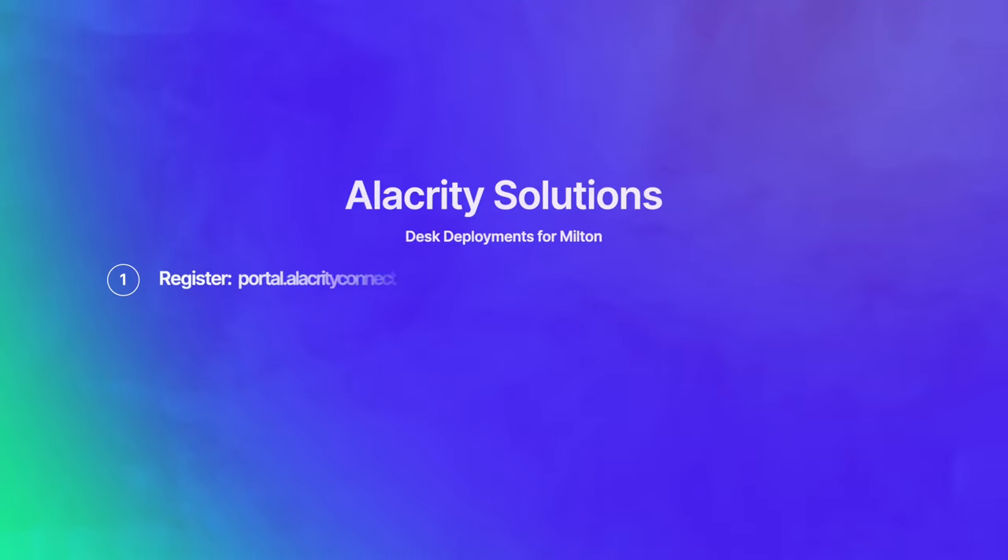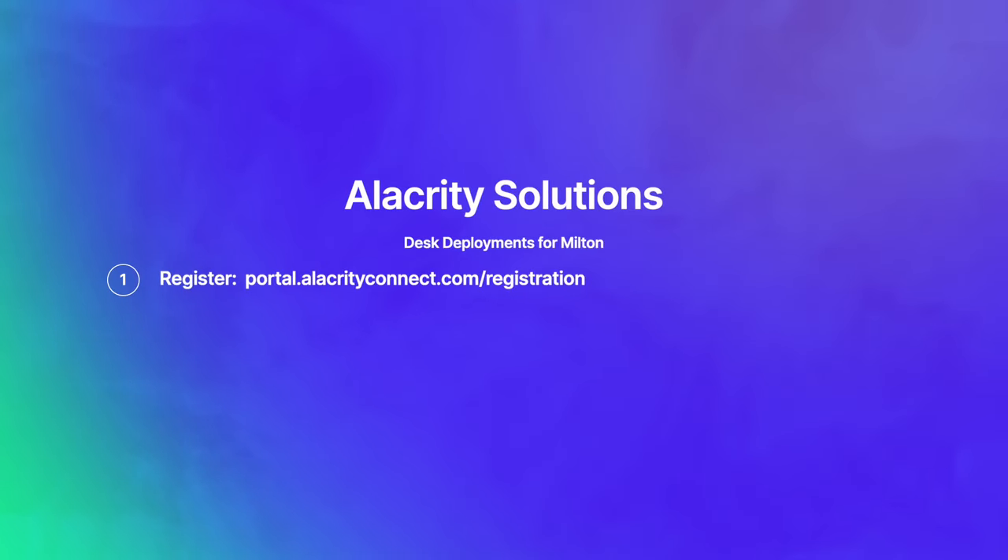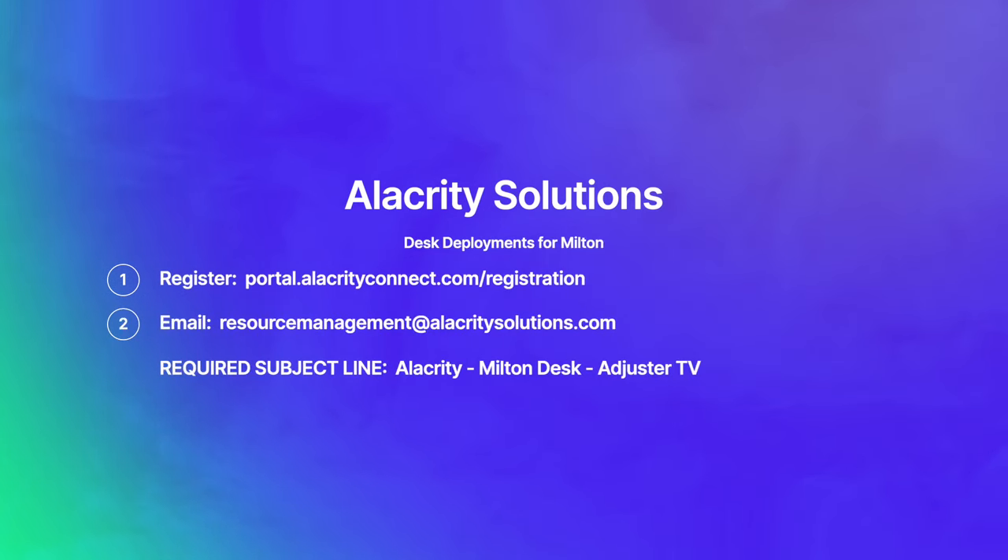For desk deployments, you need at least one year of property desk claims handling experience, estimate writing, and end-to-end claims handling experience is a plus. Fast Track Deployment is accepted as training for this role. You also need an Xactimate ID or Symbility ID — or both, preferably. Step one: register with Alacrity at portal.alacrityconnect.com/registration. You cannot be deployed without being registered. Step two: send an email to resourcemanagement@alacritysolutions.com and put 'Alacrity Milton Desk Adjuster TV' in the email subject line.